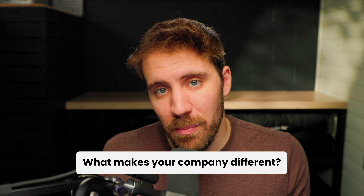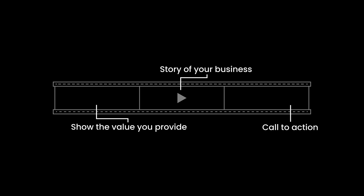Number one is a brand video or an about us video. This is your pitch — it's your value proposition. If someone were to ask you what makes your company different, your response to that question would basically be the script to this video. Tell the story of your business, show the value your products and services provide, and then provide a little bit of history about your business.